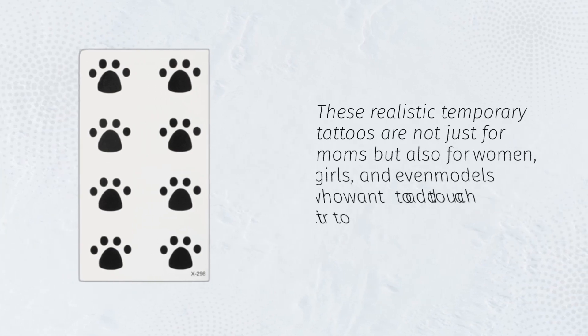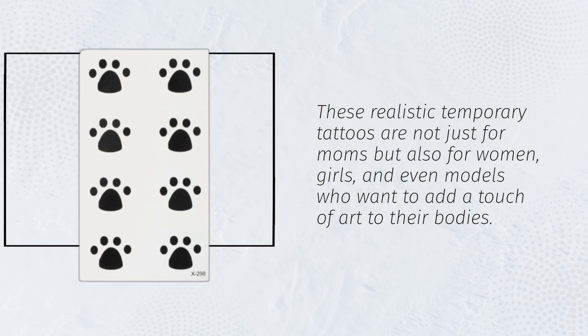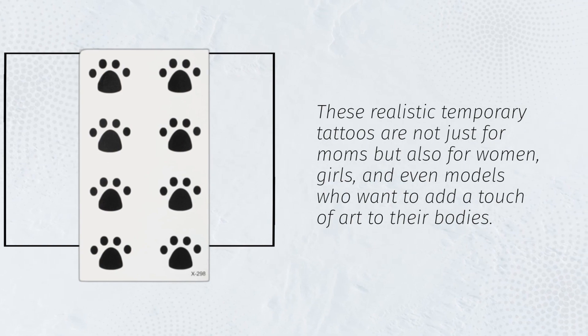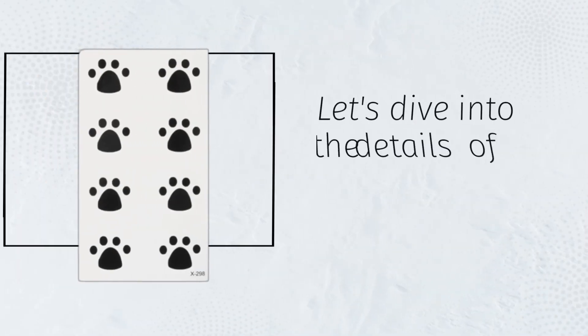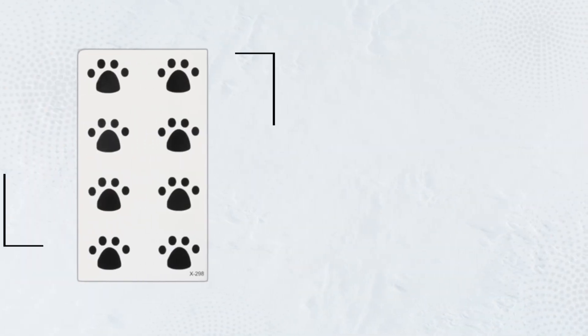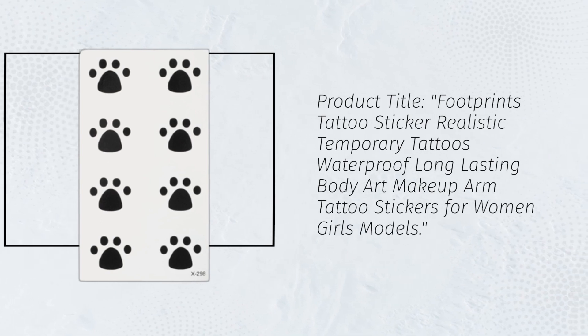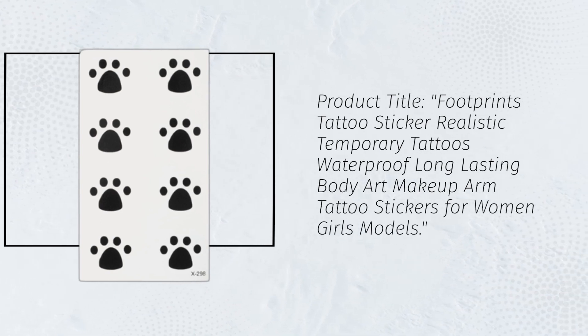These realistic temporary tattoos are not just for moms but also for women, girls, and even models who want to add a touch of art to their bodies. Let's dive into the details of this fantastic product. Product title: Footprints Tattoo Sticker Realistic Temporary Tattoos Waterproof Long-Lasting Body Art Makeup Arm Tattoo Stickers for Women Girls Models.